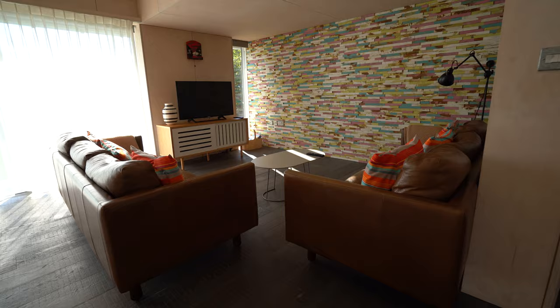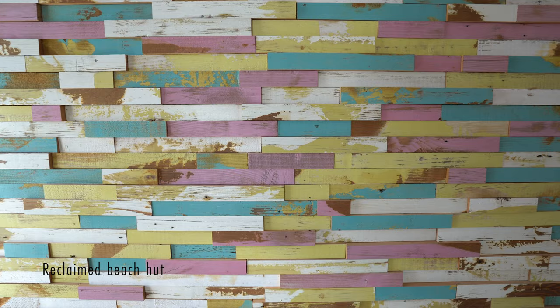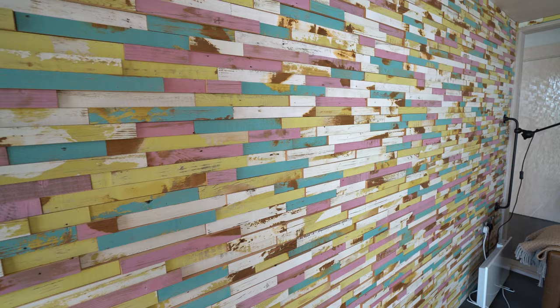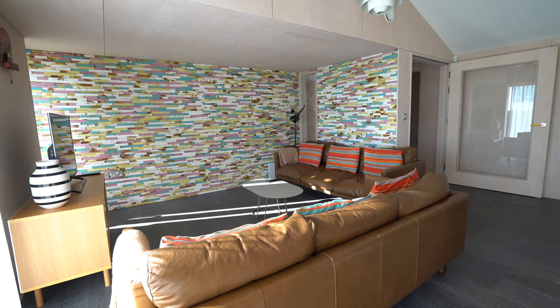Right next to the dining area, we find the living room with two walls covered in a colorful reclaimed beach hut cladding, so it all comes full circle in this modern beach hut. Here we also have two large dark sofas where you can relax after a long day at the beach. From here, let's have a look at the three bedrooms.